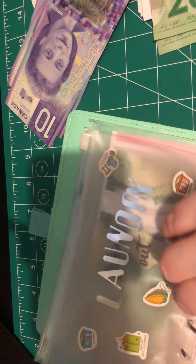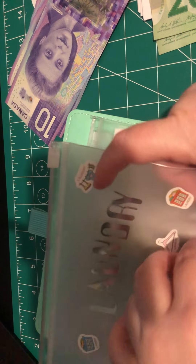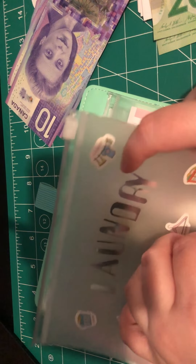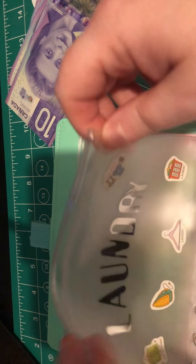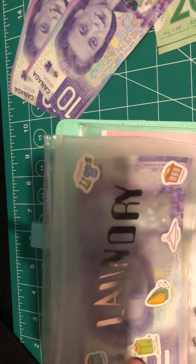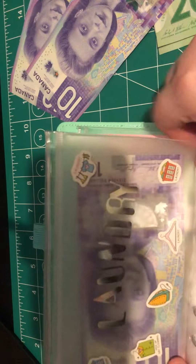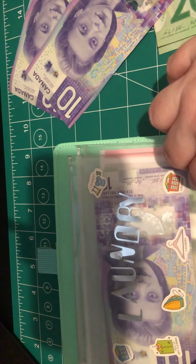Let me count — one, two, three. There we go. Now opening this up for the first time, it's going to get a crisp $10 bill. That's just going to help us start to have some money saved for laundry.